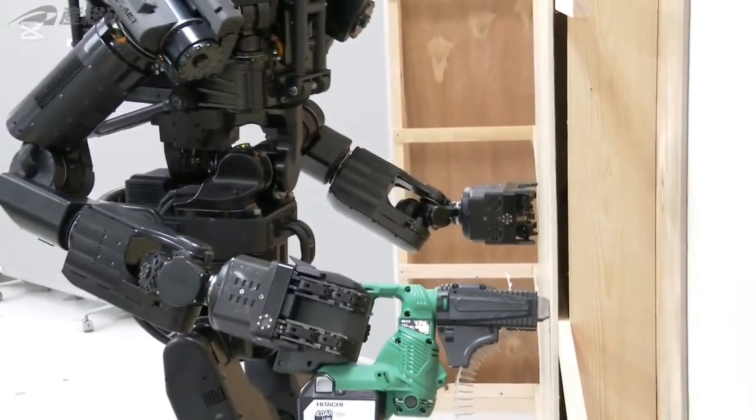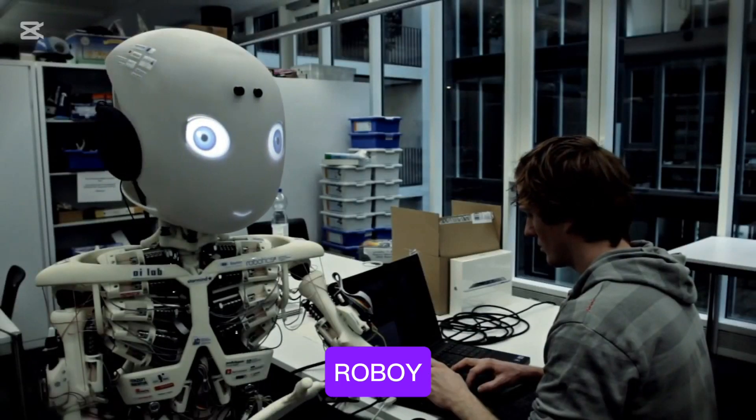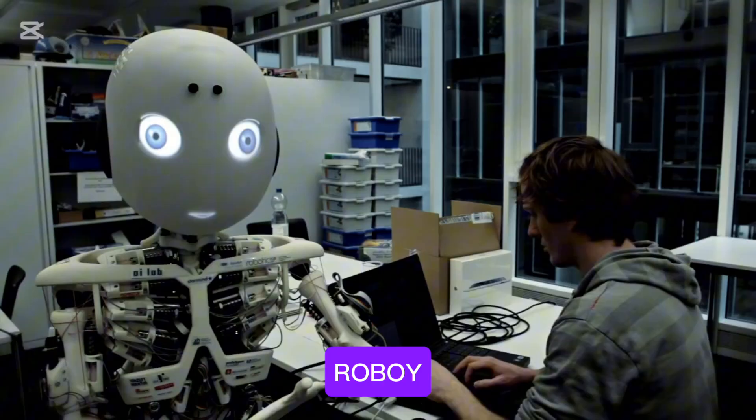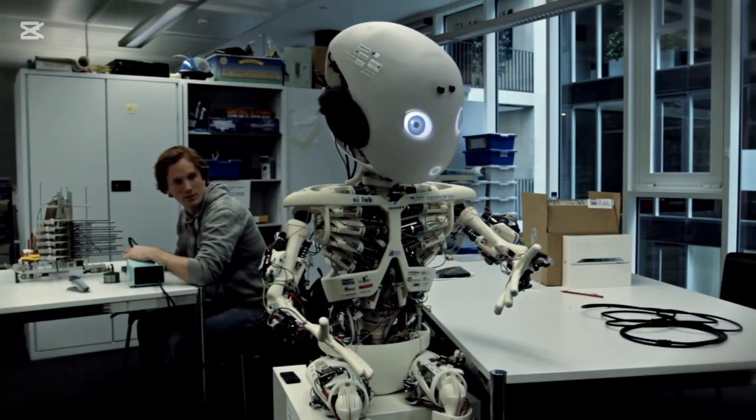Number eight is Roboy. Roboy aims to mimic the human musculoskeletal system using artificial tendons and muscles.